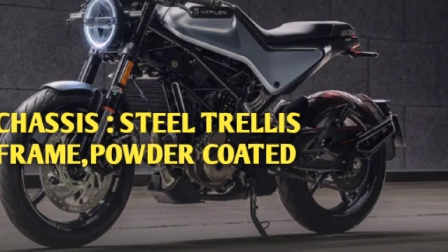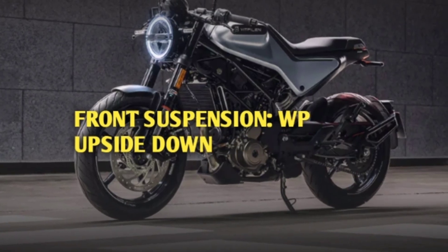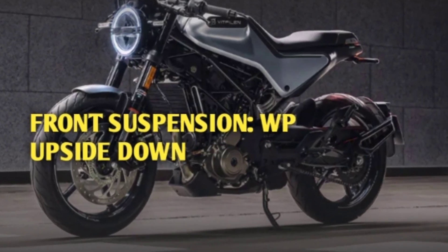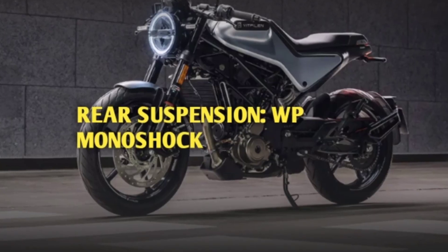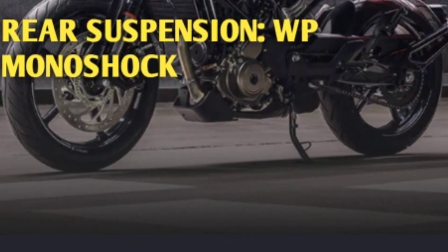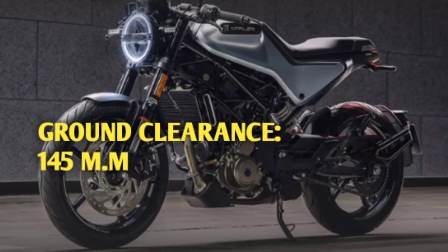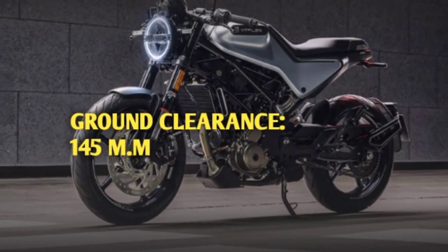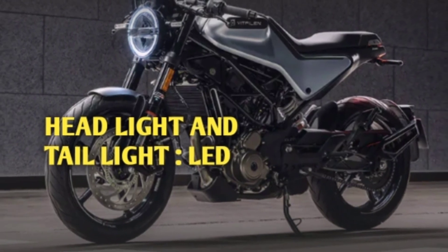Chassis is steel trellis frame powder coated. Front suspension is WP upside down. Rear suspension is WP monoshock. Ground clearance is 145 mm. Headlight and taillight are full LED.